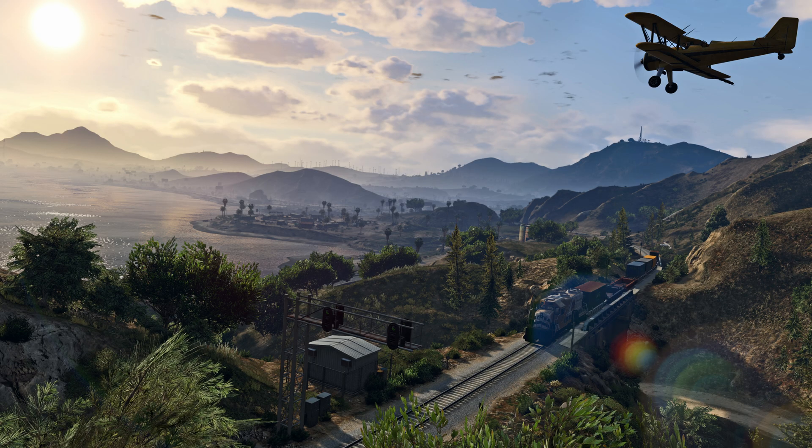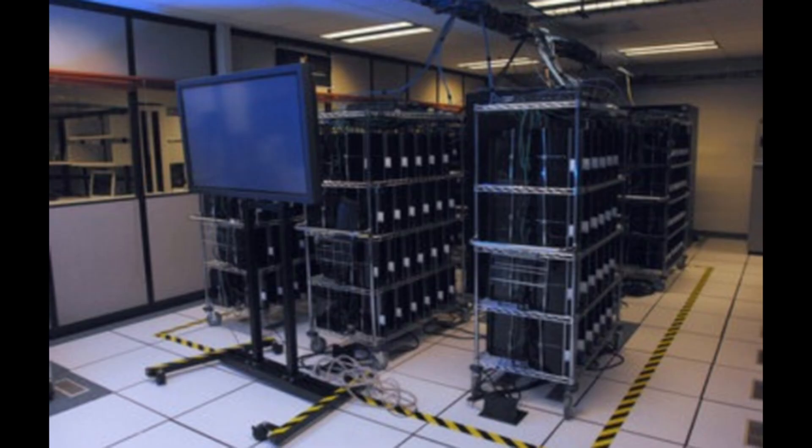Think about it — Grand Theft Auto V is the best-selling PS3 game, and it also runs on the PS5. Perhaps more impressive are the non-gaming applications of the PS3. The U.S. Air Force built a cluster of almost 2,000 PS3s, which was used for analyzing satellite imagery.